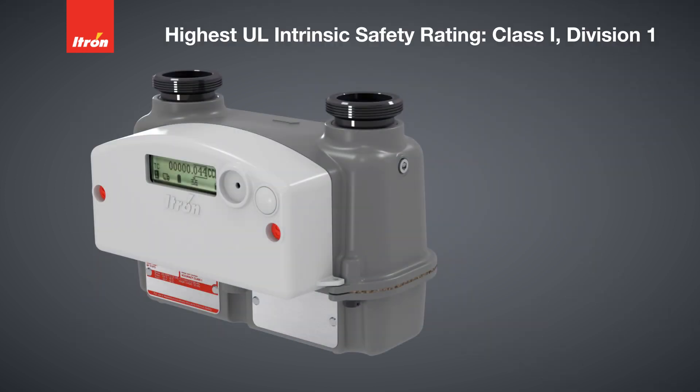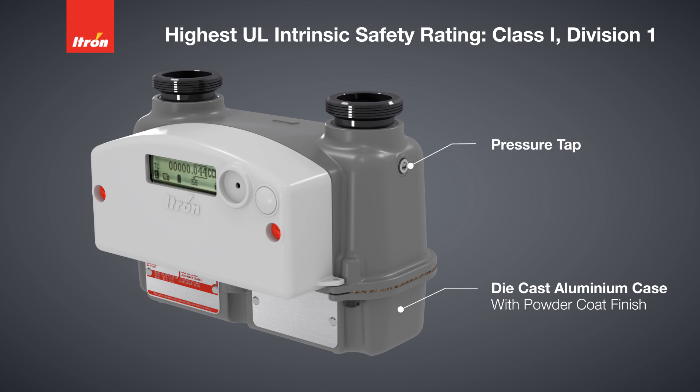As with every gas module ITRON has ever brought to market, INTELIS has the most stringent Underwriters Laboratories rating of Class 1 Division 1. INTELIS was designed with a traditional die-cast aluminum case and powder coat finish to withstand outdoor elements.